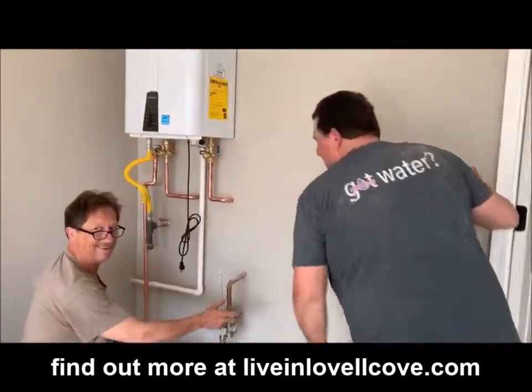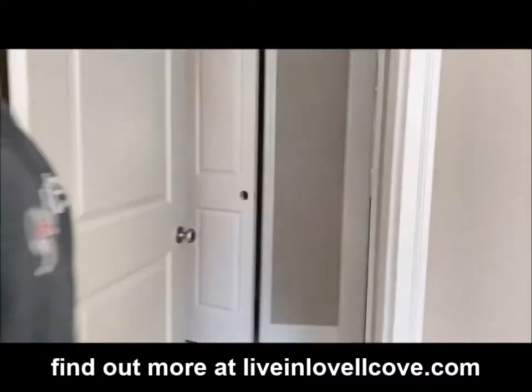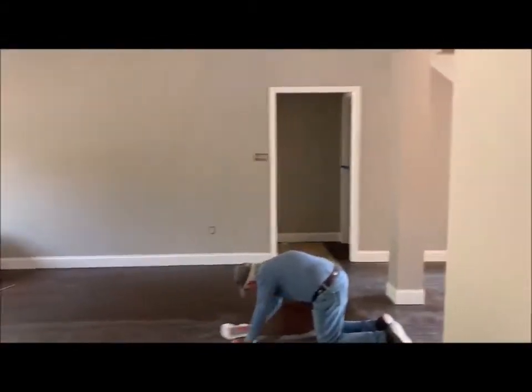Hey guys, look — we're putting the water heater in today. We've got all kinds of things happening in this house. If I walk in here, you'll see in the kitchen the guys are putting down the hardwood. House has been painted, the kitchen has been set. This house is about to come together.